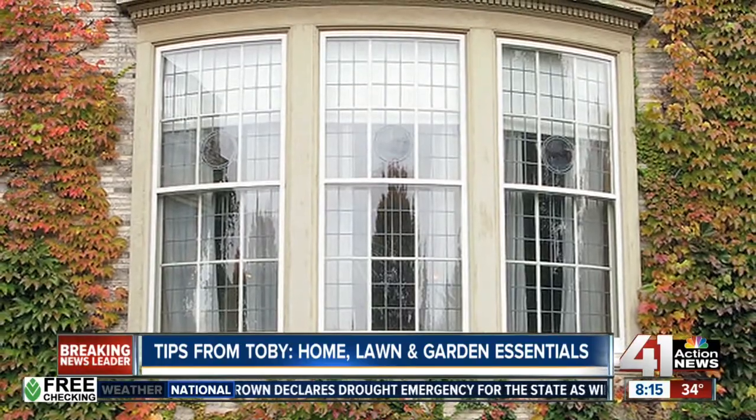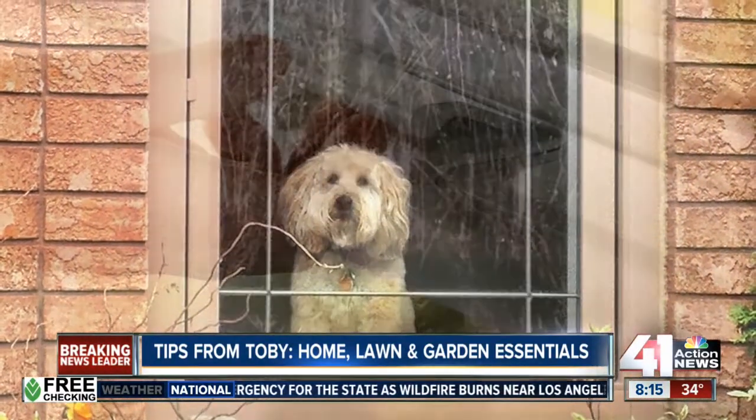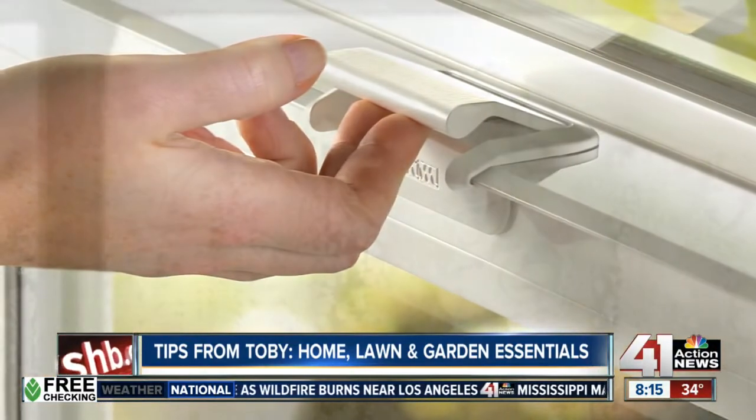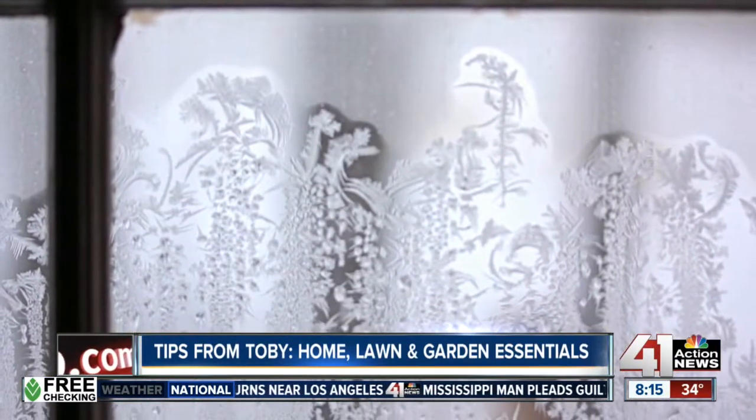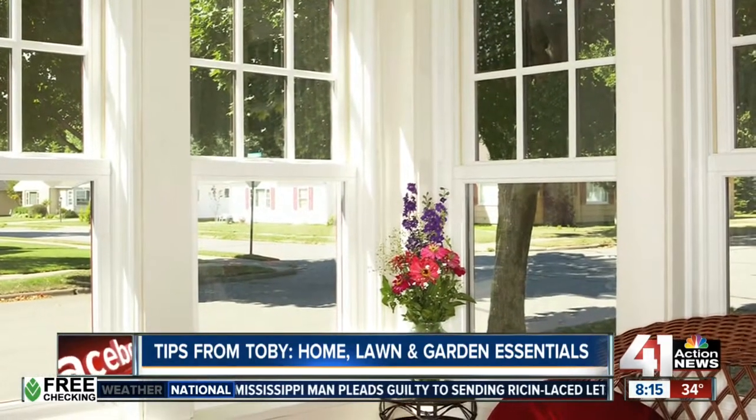Let's talk about windows — that's where so many of the cold drafts come into our home. Make sure the windows are closed and latched properly. Fix any windows that are misaligned. Also, if you have storm windows, close them. Just these three simple steps can make it a lot more comfortable and save you almost 15% on your heating bill.